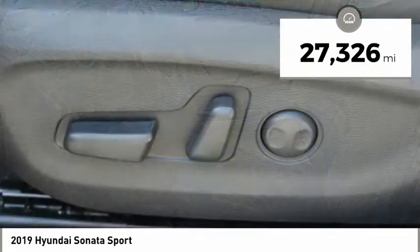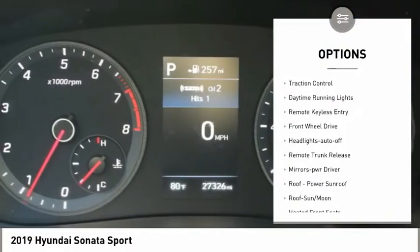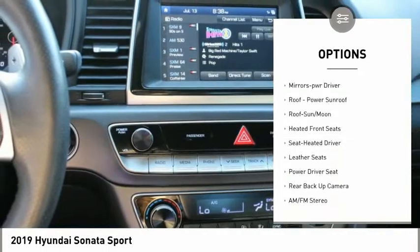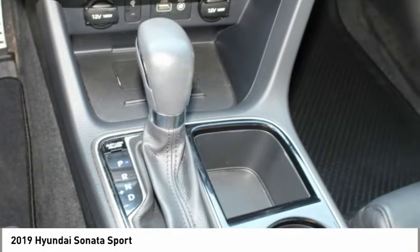This vehicle has less than 30,000 miles. Here are some of this vehicle's great options: aluminum wheels, heated side mirrors, power mirrors, traction control, daytime running lights, remote keyless entry, FWD, headlights auto off, remote trunk release, and mirror memory.